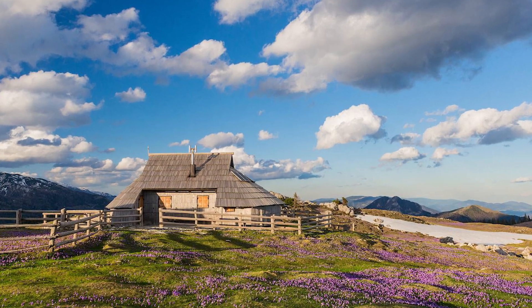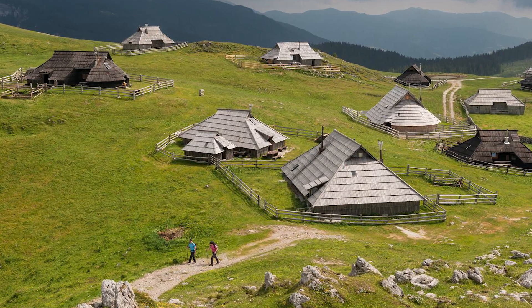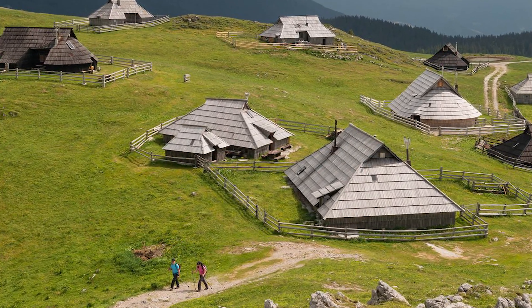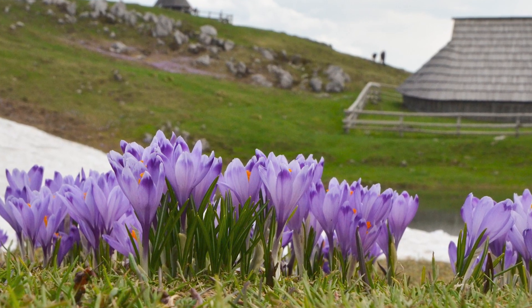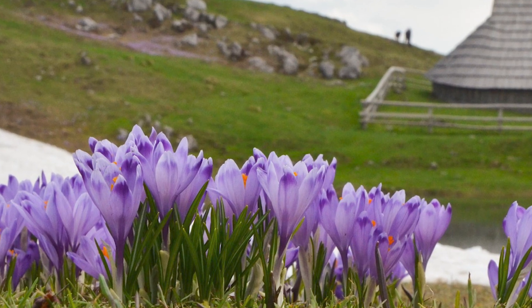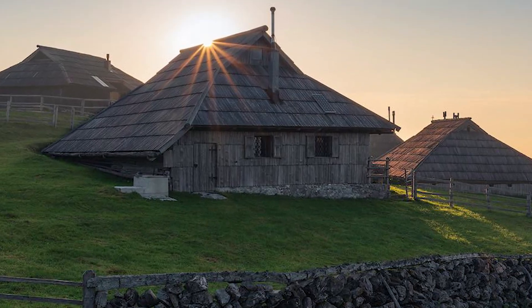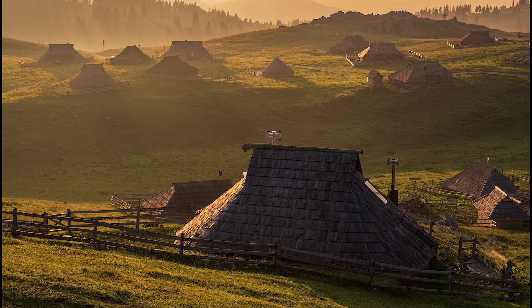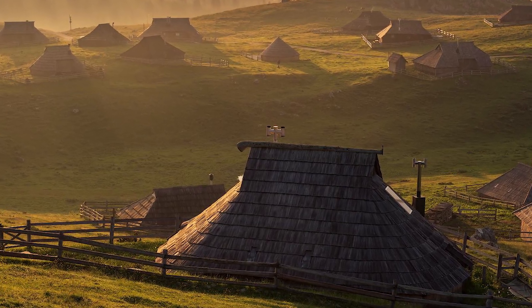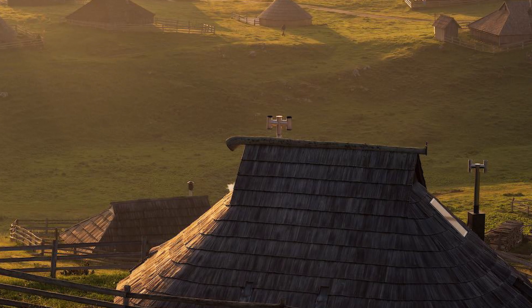Velika Planina is the site of one of Europe's few surviving high-mountain herdsman's villages where traditional alpine herdsman's culture is still alive. This scenic high-mountain plateau, part of the Kamnik–Savinja Alps, is famous for its stunning natural beauty. Its landscape, characterized by vast pastures and numerous karst phenomena such as dolines and hollows, is criss-crossed with an extensive network of hiking routes. Velika Planina is accessible on foot via a number of popular mountain routes, and is a popular hiking destination in summer but also stunningly beautiful in winter when covered in snow.